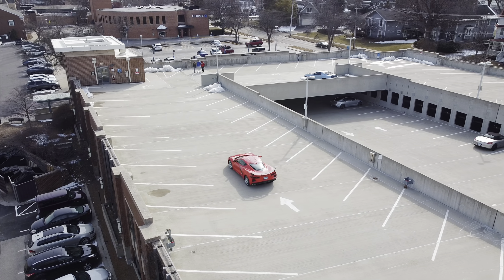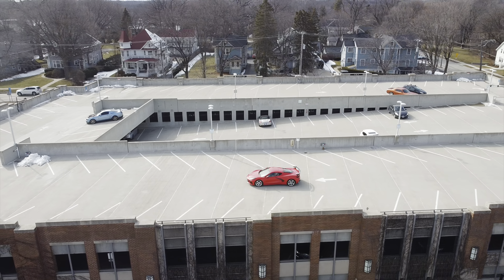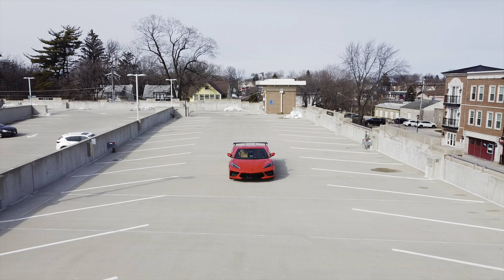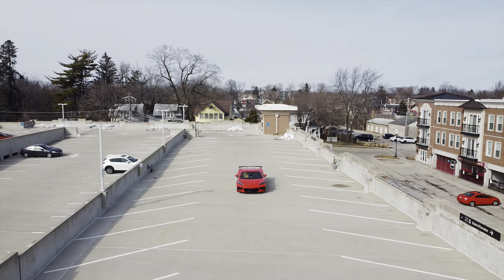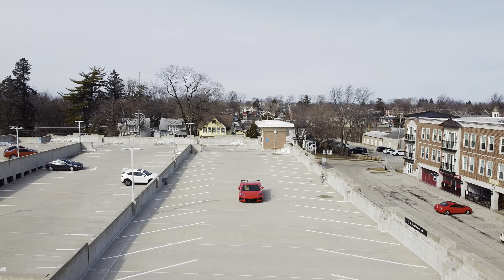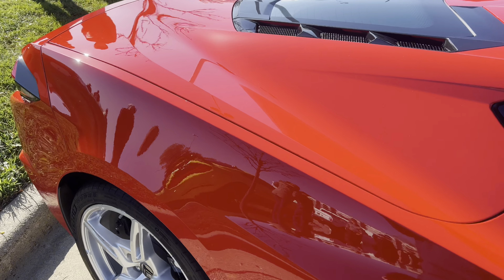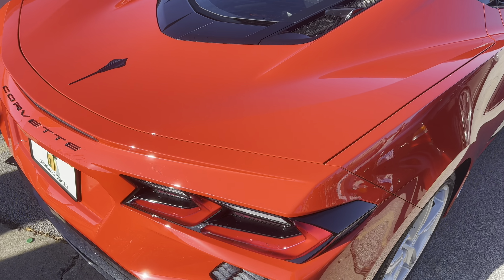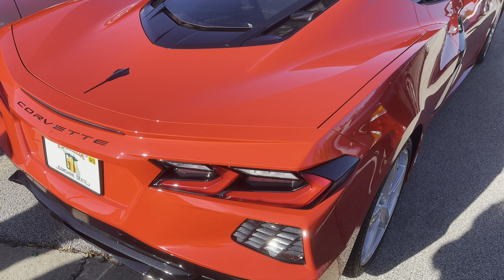The only dealer-installed option I want to comment on is the high-wing spoiler. For over $1,000 it may seem like a waste, but it changes the dynamic of the car entirely. I know some companies make this aftermarket for cheaper, so that may be a route to consider. This is one of my favorite options — I decided to go with this on my build, and now seeing other C8s without it, they look almost incomplete. Obviously I'm biased, but in my opinion it just brings the car together.